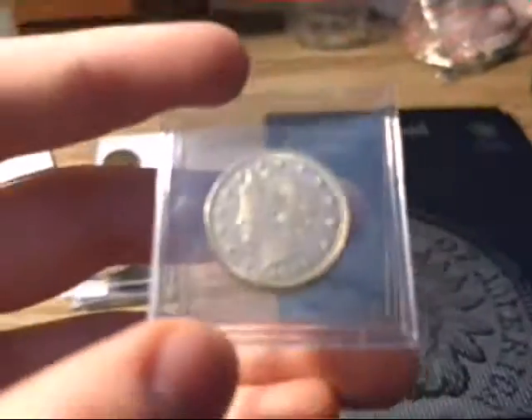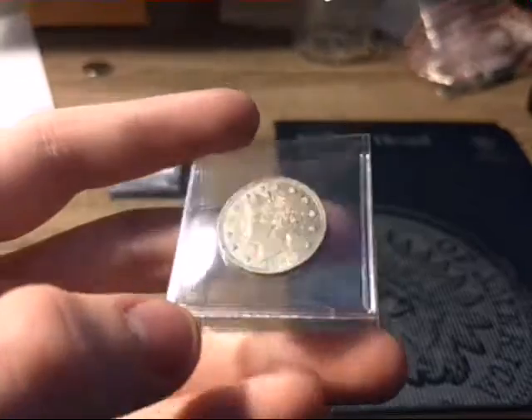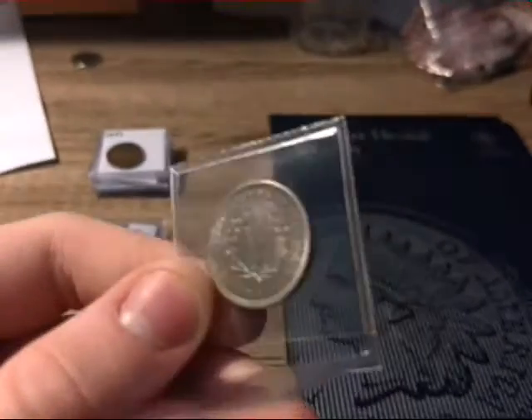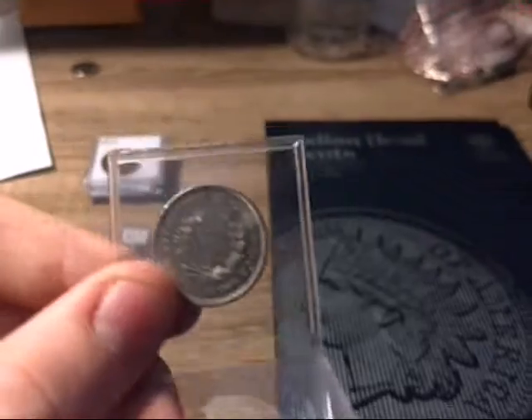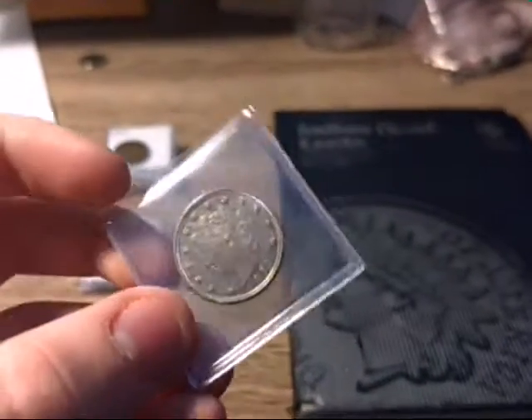First thing I got is an AU 1883 V-nickel — my first really nice looking V-nickel. Eight bucks. Very nice coin.